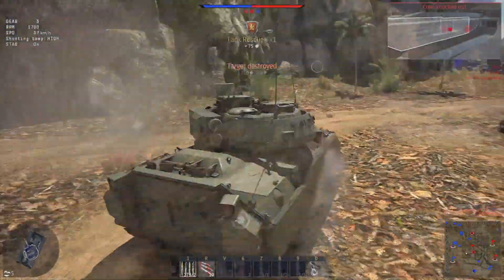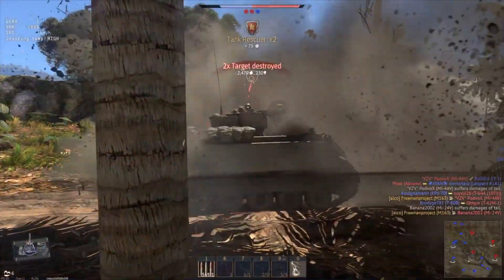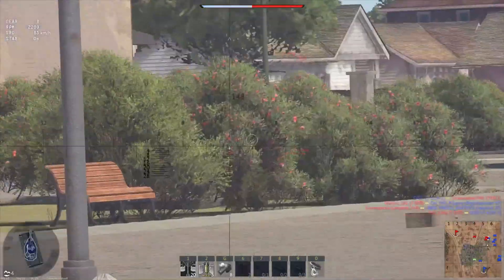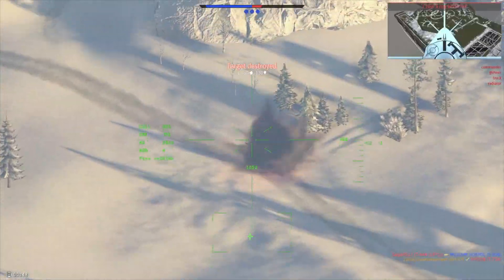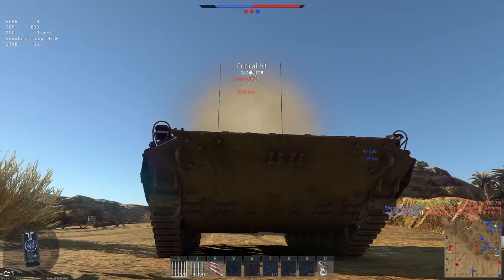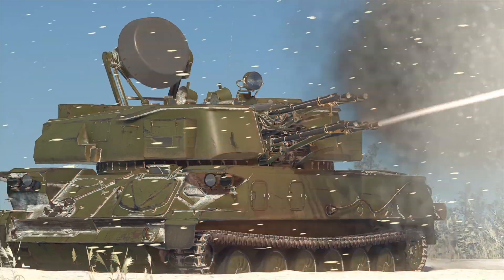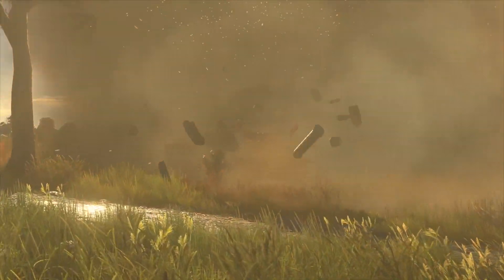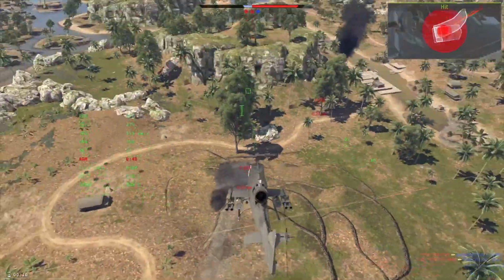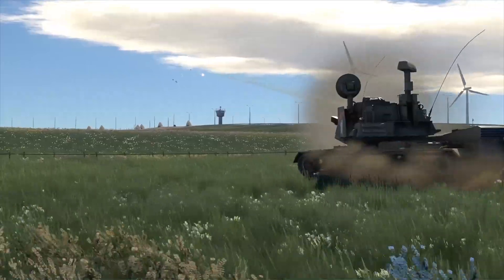This video is sponsored by War Thunder, the most comprehensive military vehicle online game for PC, PlayStation 4 and Xbox One, in which you can go to battle on more than 1,200 playable aircraft, tanks, helicopters and ships from the 1930s to the 1990s. The game has amazing attention to detail and focuses on a realistic combat experience, which is why knowing your vehicles and skill really makes a difference. It's easy to get into — all you need is your mouse and keyboard or controller. Immerse yourself in cross-platform combat with more than 20 million other military vehicle enthusiasts from all over the world. Download and play War Thunder for free using the link in the description below and also get a free bonus tank or aircraft and three days of premium account.